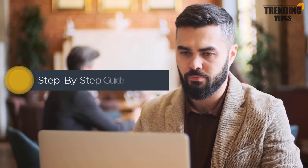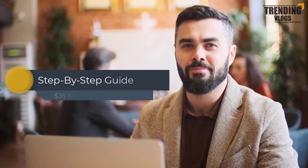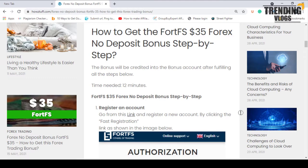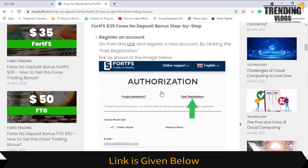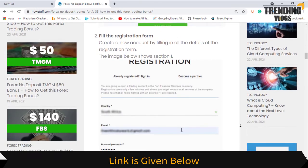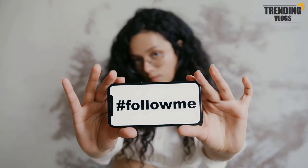Now it's time to go through this step-by-step guide of getting the no deposit bonus given by FortFS. First, you head to register an account — you can go through this link. You can see all these steps mentioned here. Keep on watching and we are going to do them one by one.